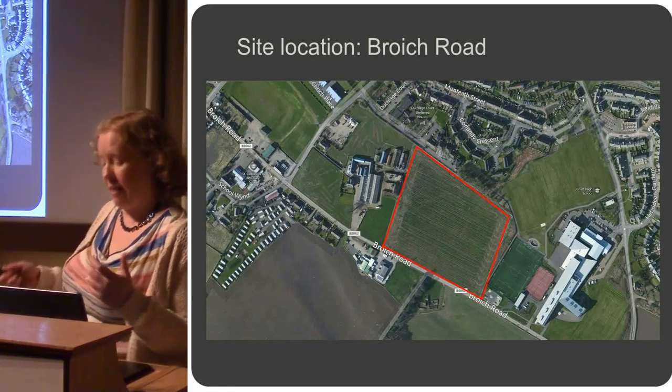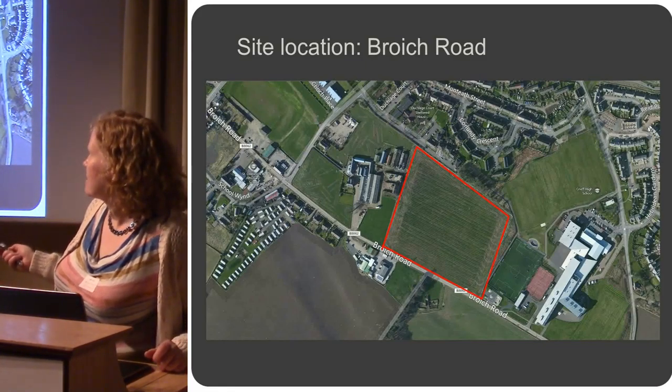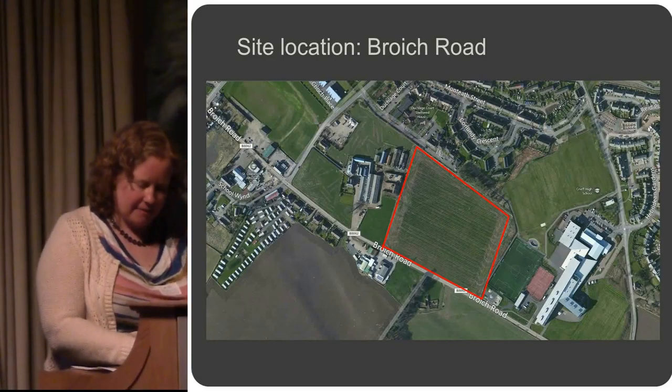There's going to be a new primary school, and in fact it's already being built. I don't think it's far away from being open now. A new primary school on that field in there.